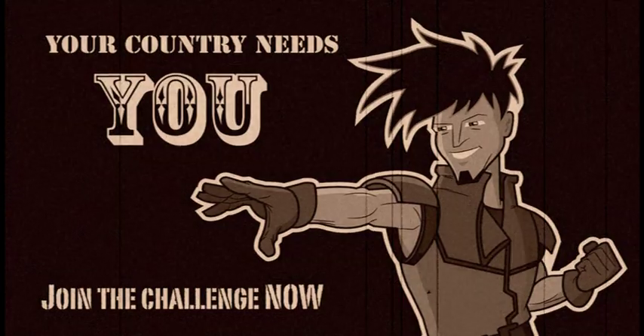How rocket science are you? Your country needs you — join the challenge now.